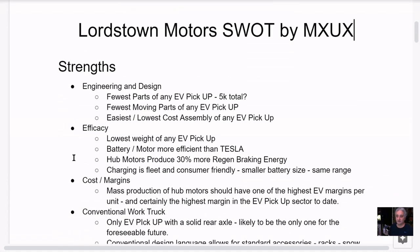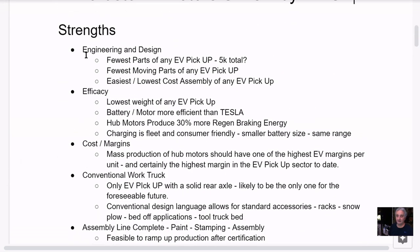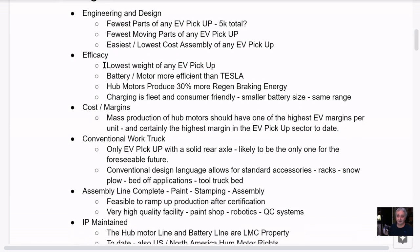Let's start with the strengths. The engineering and design is the main strength of the Endurance. It's got the fewest parts of any EV pickup — I think around five thousand. It's the easiest, lowest cost assembly of any pickup, unmatched by anyone in the industry. It's also the lowest weight of any EV pickup presently.